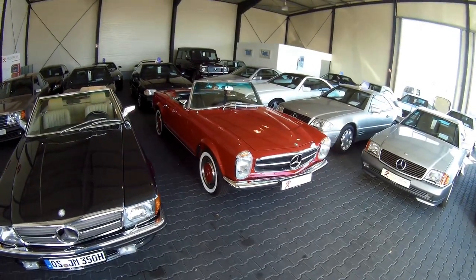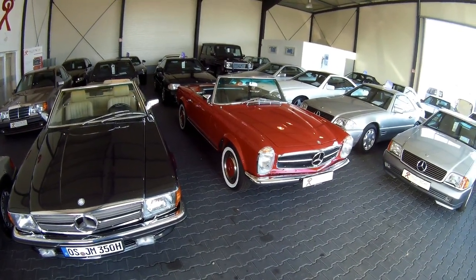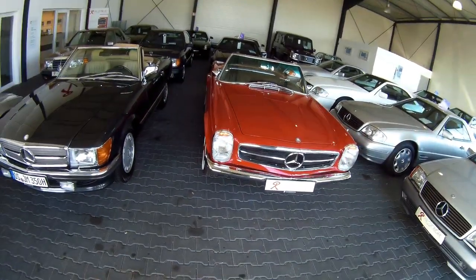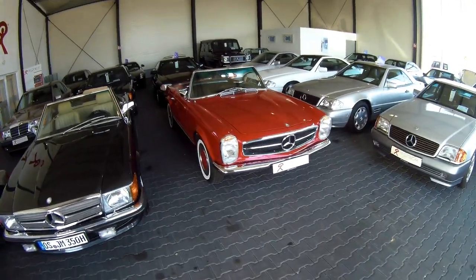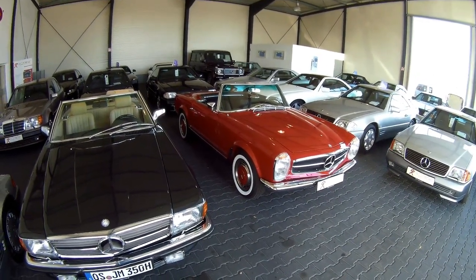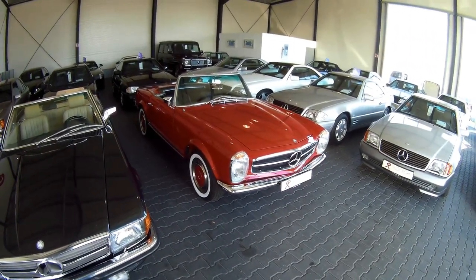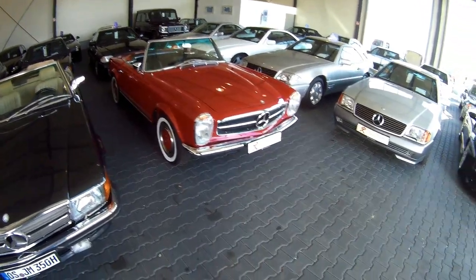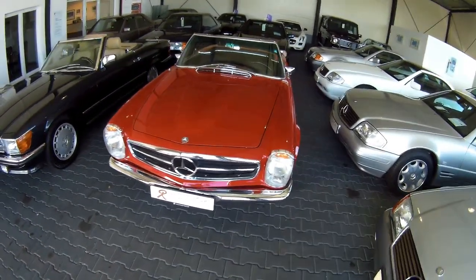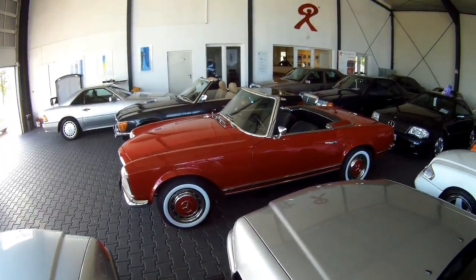This particular model is the W113, built between 1963 and 1971. The first years until 1967 you got an SL230 — all six cylinders, a 2.3-liter six-cylinder inline. In 1967 you got an SL250, which is how this car originally came to life. Then from 1967 to 1971 you got an SL280. The SL250 was only produced in 1967, the SL280 from '67 to '71, and the SL230 from '63 to '67.